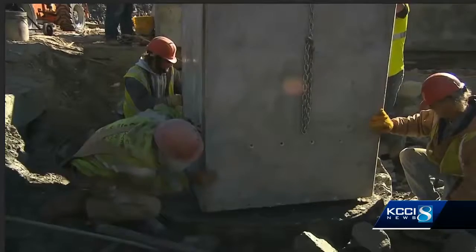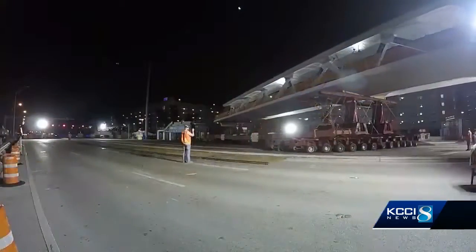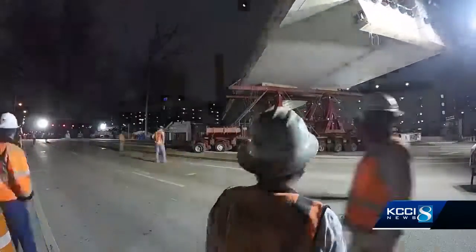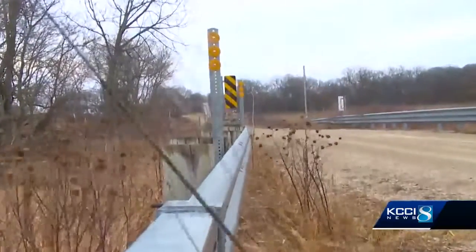Main beams are made somewhere else and brought in, and when they're made they're tested. They built the bridge on the side of the road, and then over a one night period they picked it up and basically drove it over and set it on the piers. Reporting in Madison County, Lauren Donovan, KCCI 8 News, Iowa's News Leader.